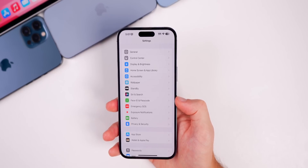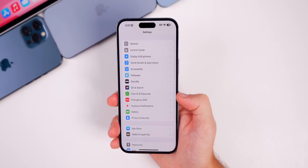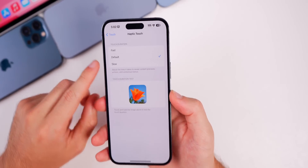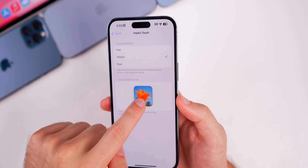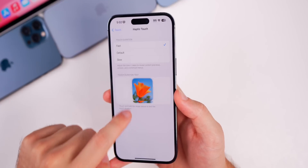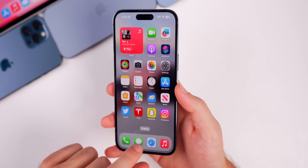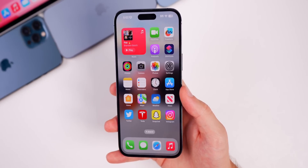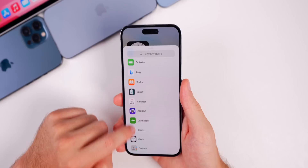One of the biggest changes in iOS 17 is a change to Haptic Touch that makes it feel like 3D Touch — or at least the closest we've gotten since 2019. Go to Settings > Accessibility > Touch > Haptic Touch, and you'll notice a new 'Default' toggle. Before it was just Fast and Slow; now Default is what Fast was in iOS 16. If you change to Fast in iOS 17, everything is much quicker — opening Safari, Messages, or any app — and it really brings back that 3D Touch feel.